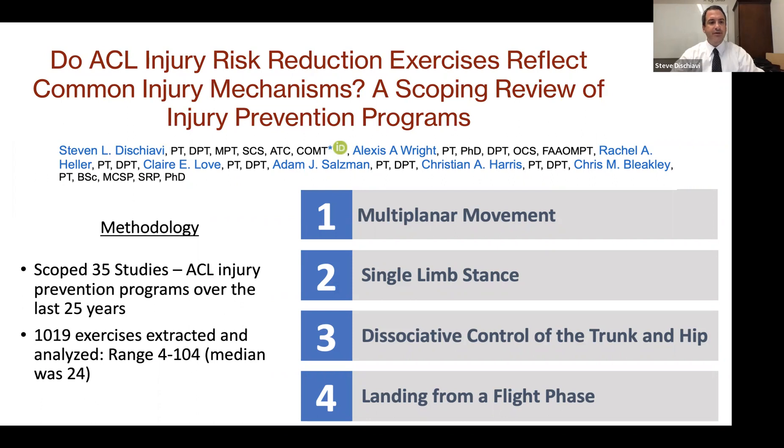Hi, my name is Steve DeShave. Our group performed a scoping review of ACL injury prevention programs. We scoped 35 studies and extracted over 1,000 exercises to determine if these four commonly reported ACL injury mechanisms were included in exercises designed to prevent ACL injury.